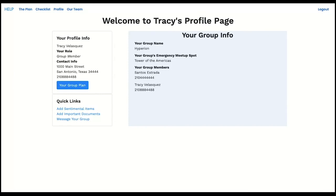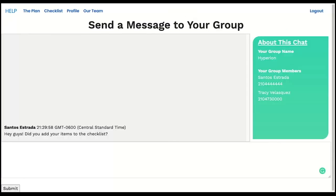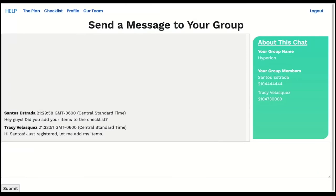I will, however, be able to add sentimental items and add links to important documents that can be viewed on our shared page. I'll also be able to send messages to my group. Logged-in members can see the group's message history and begin to reply back to other members in the group. And now, on to Jonathan to show the group's shared plan page.